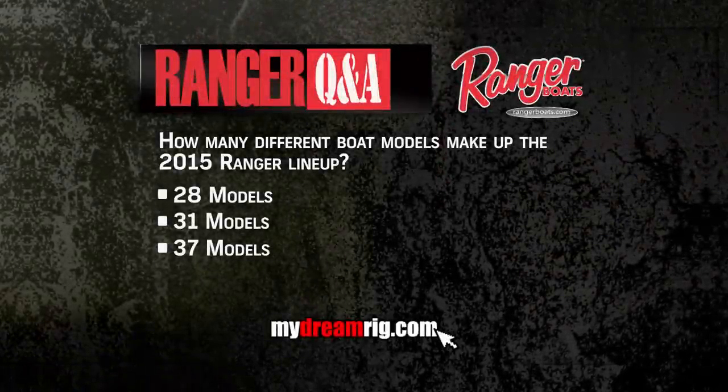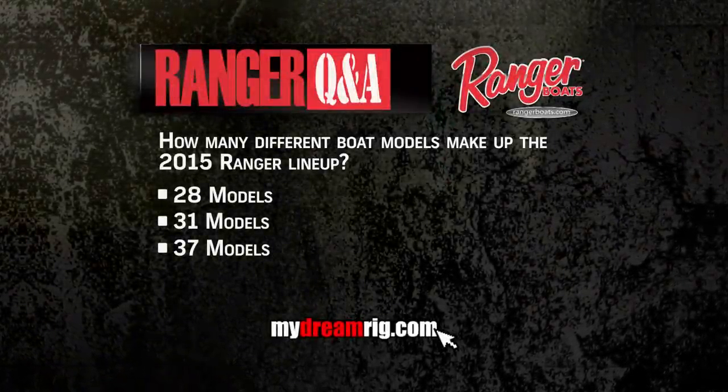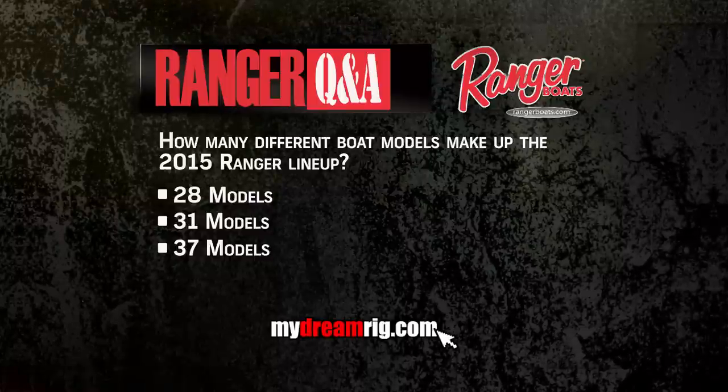And now, here's your Ranger Boats question of the week. To find the answer, visit MyDreamRig.com.